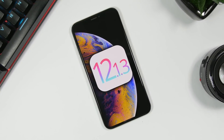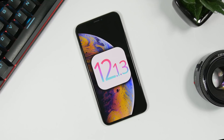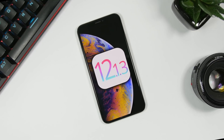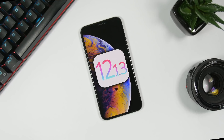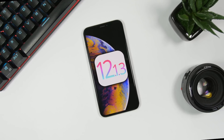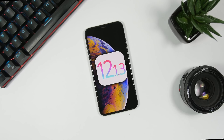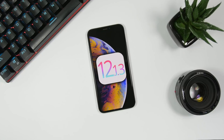Hey, what is going on everyone, this is iReviews back with another video. We're talking about the newest release by Apple, iOS 12.1.3. After beta 4, Apple has decided to release it to the public, and here is what's new on the final release of iOS 12.1.3 and whether you should update or not to this new firmware.